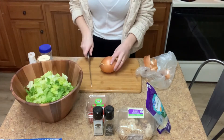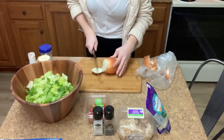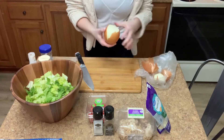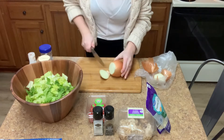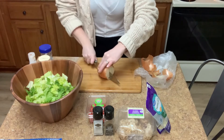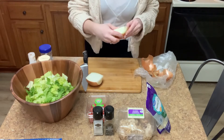Moving on to the onion — I'm going to dice up my onion. I'll probably only use about half of it in this salad and save the other half for something else this week. Like I mentioned earlier, I would highly recommend using a red onion; it's more common for salads and just tastes so much better with this specific salad. But again, this is just what I happen to have in the house, so we're going to use this today instead.